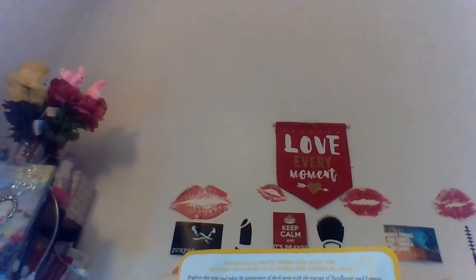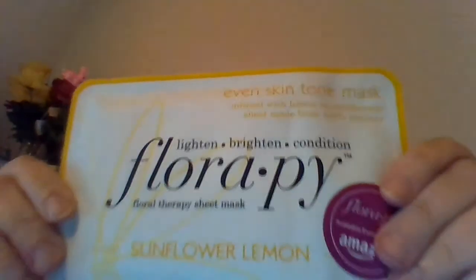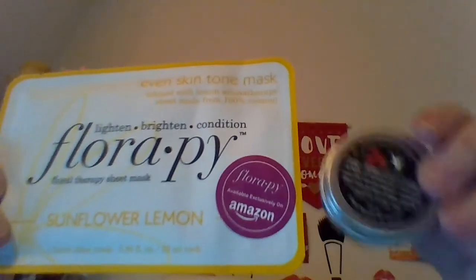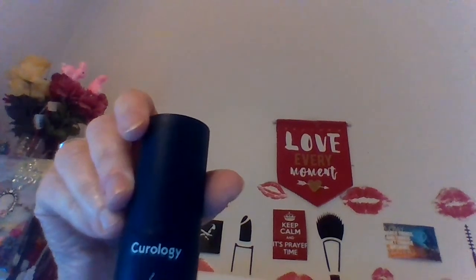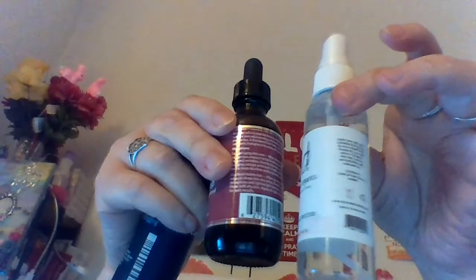And this is a sunflower lemon — Flora P brightening, conditioning, lightening sheet mask. So that's what was in my Vegan Cuts Beauty box. Can't wait to try this rose oil. A good box, good value.